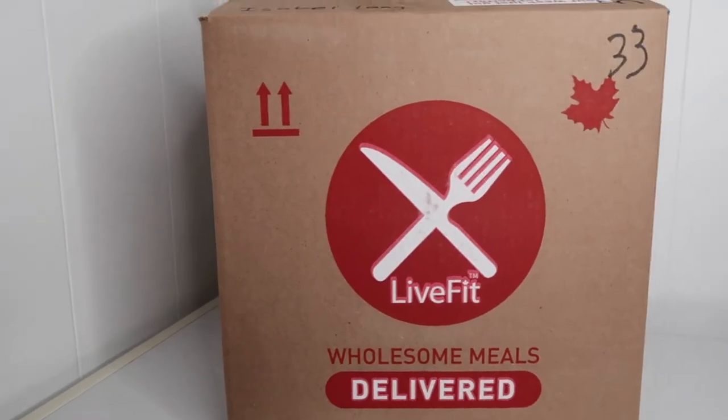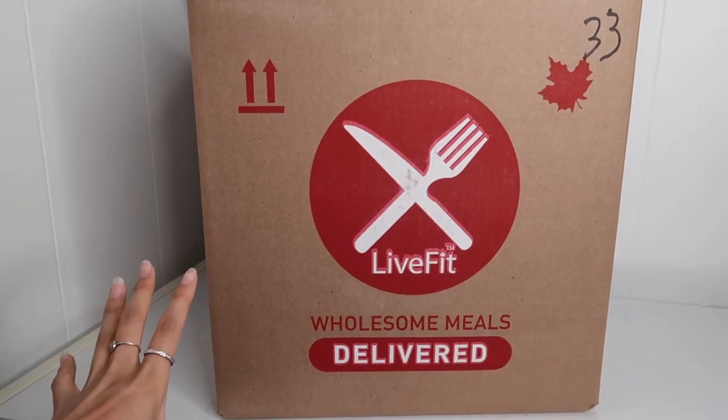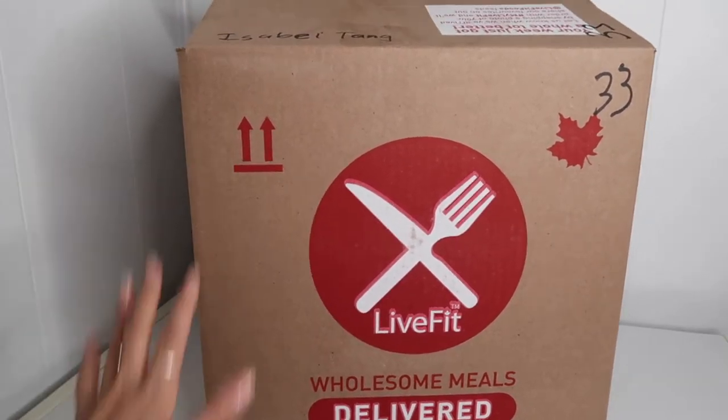They are a locally sourced, chef-prepared meal delivery service that operates weekly to deliver ready-to-eat, ready-to-heat meals straight to your door. So if you want to see more of what I ordered, stay tuned. I'm going to do the unboxing of what is inside my Live Fit Foods meal kit.